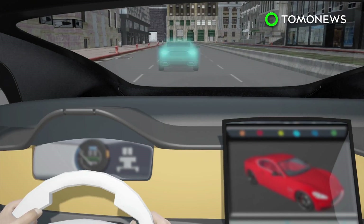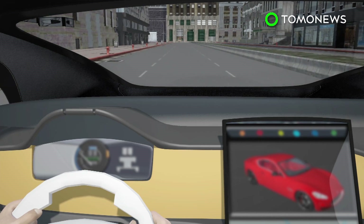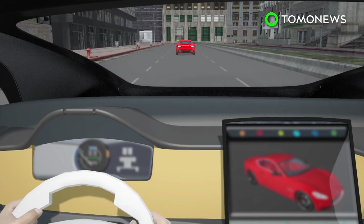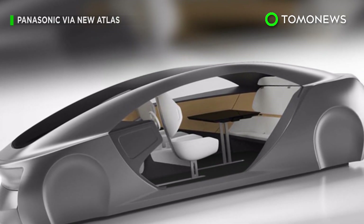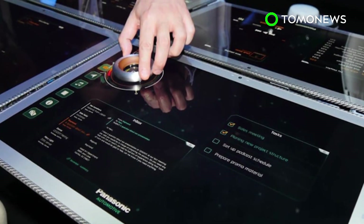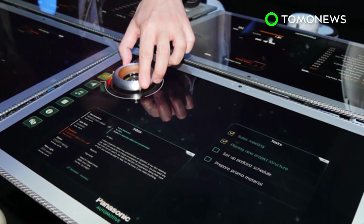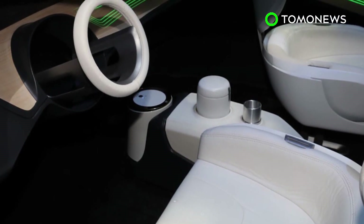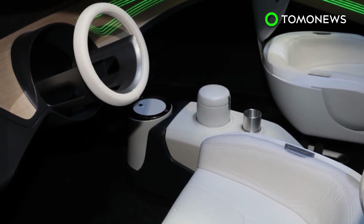Should the driver choose to take the wheel, an eight-camera system feeds into an augmented reality display in the windshield to aid navigation. Panasonic's design was revealed at tech trade show CES 2017 in Las Vegas. According to the company, the plans are still a work in progress, but Panasonic hopes the concept will give people an idea of what the autonomous car of the future might look like.